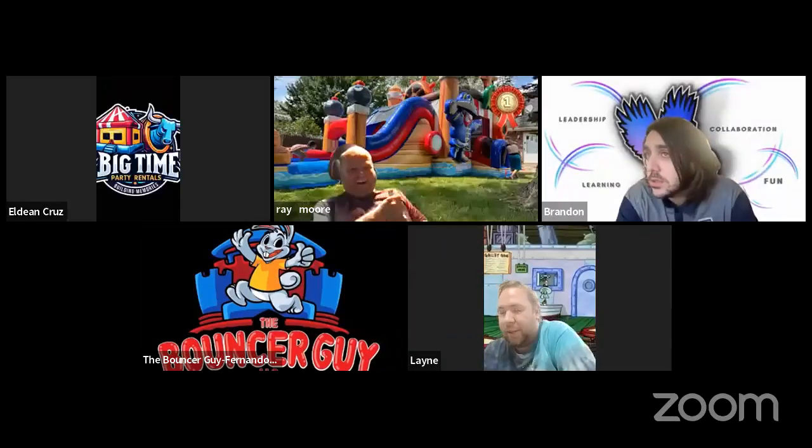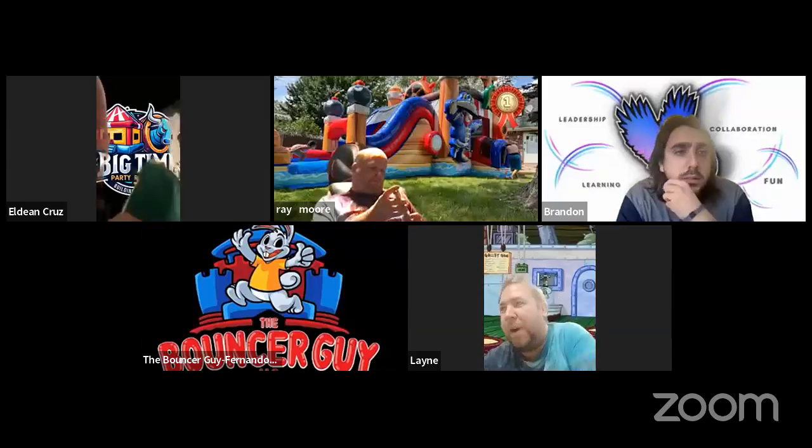A participant asks someone to check their profile email due to phone issues with Zoom meetings. Others try to view the profile but find the options limited because they are co-hosts. After sorting out the technical issues, the host announces they are live.